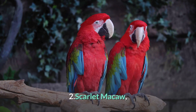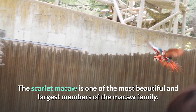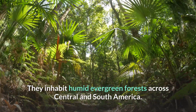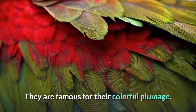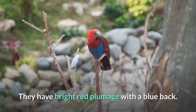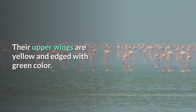Number 2: Scarlet Macaw. The scarlet macaw is one of the most beautiful and largest members of the macaw family. They inhabit humid evergreen forests across central and south America. They are famous for their colorful plumage — they have bright red plumage with a blue back, and their upper wings are yellow edged with green color.